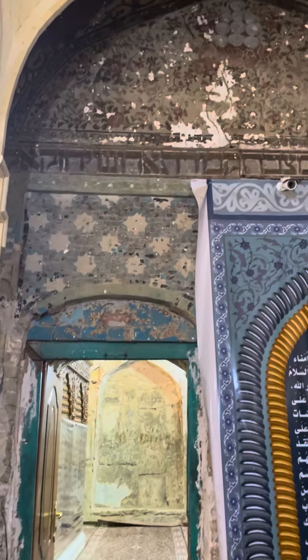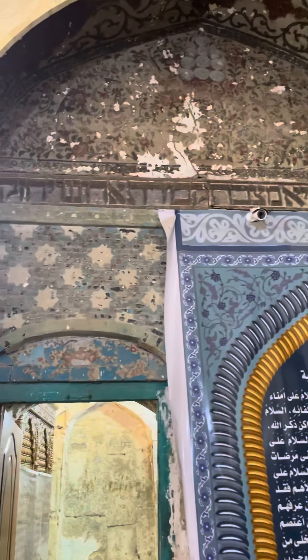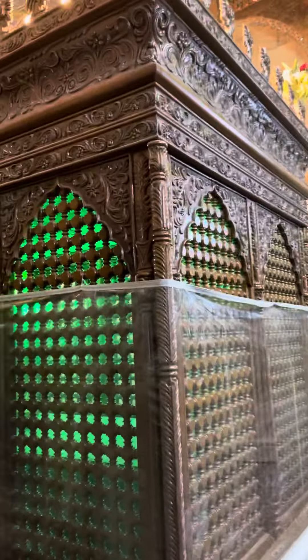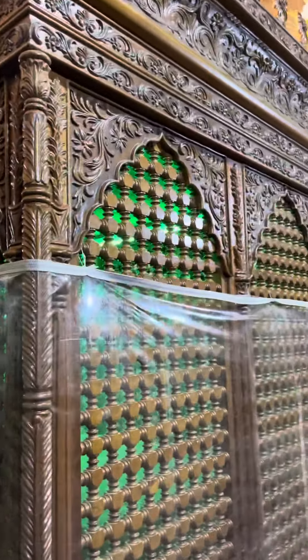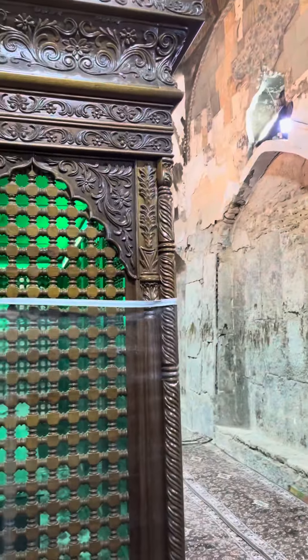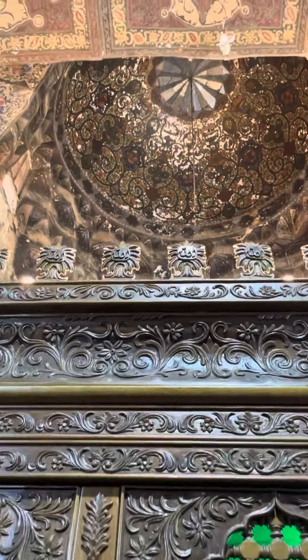Here we are entering the Kaver, as we can see the Hebrew on the walls. Here is the Kaver of the Khaskul Hammadi. This is all part of the old shul.